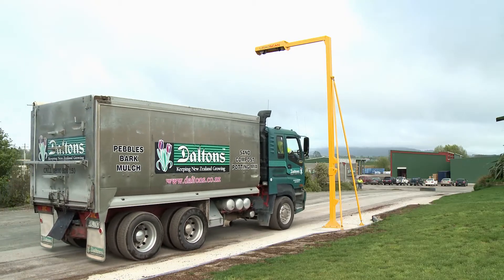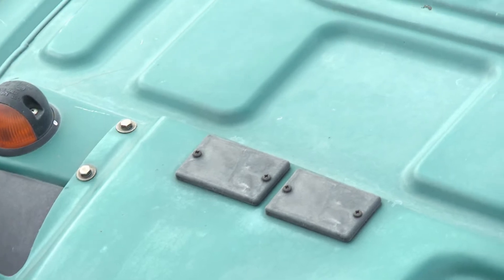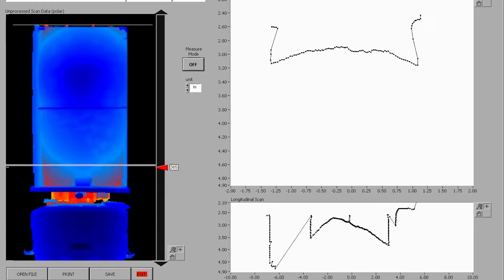An empty truck is scanned, has its unique profile recorded into the LoadScan database and is identified with a small RFID tag. With any future loads, the truck's volume can be easily calculated using the difference of the pre-recorded scan profile.